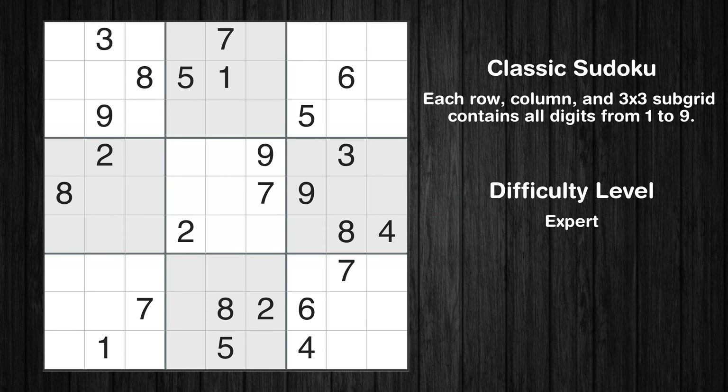Hey everyone! Welcome to this video where we'll be solving the expert-level Los Angeles Times Sudoku puzzle for August 14, 2023. Let's get started.